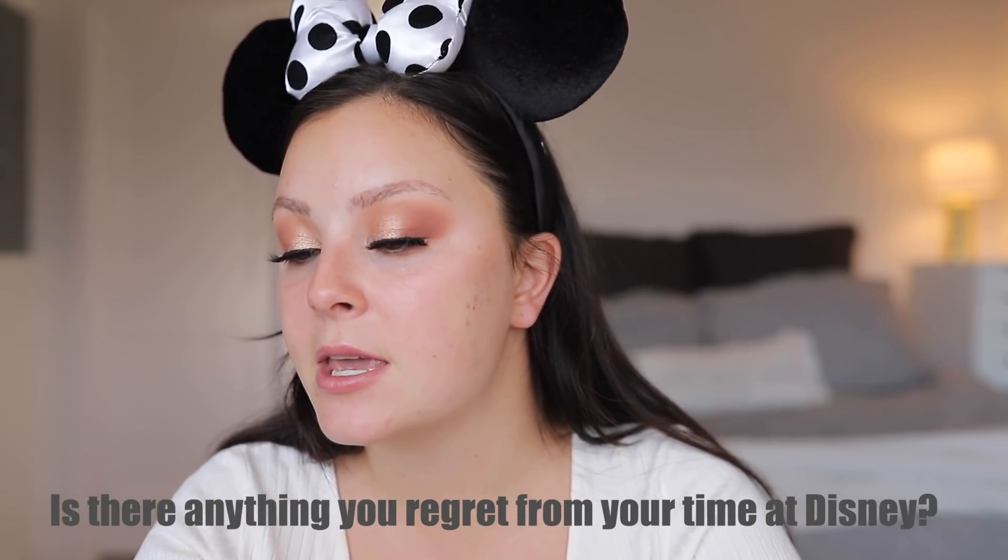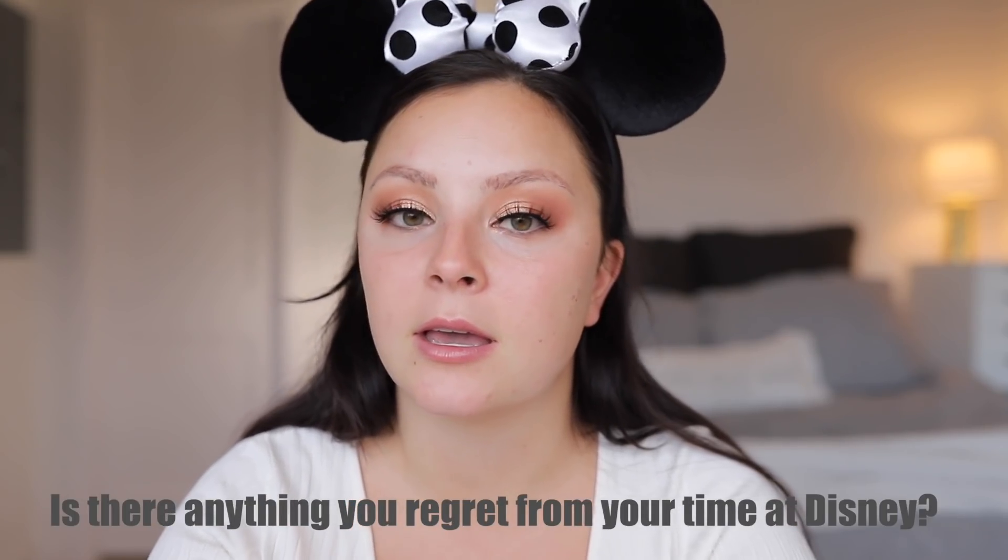Moving on — I think I'm going to do my foundation next. Another question: is there anything you regret from your time at Disney? I don't really think so. I guess the only thing I kind of regret is not being there a little bit longer. I was technically only there for 10 months. I also knew exactly what I wanted and was able to successfully get in there, enjoy my time, and then kind of get out of it. But I guess the only thing I regret is not being there a little bit longer.